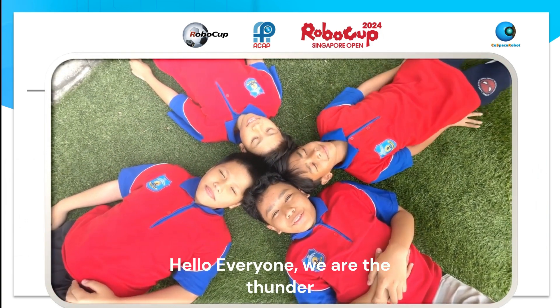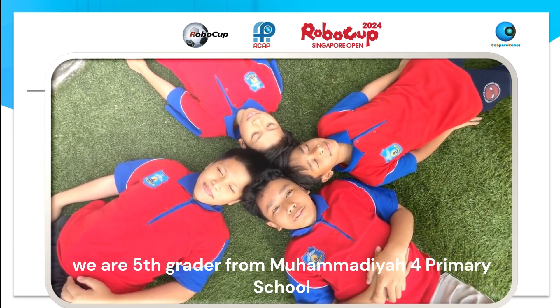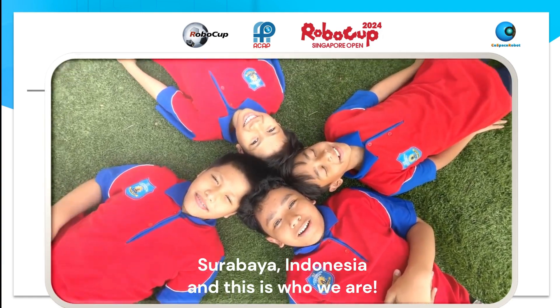Hello everyone. We are Thunder. We are 5th graders from Muhammadiyah 4 primary school in Surabaya, Indonesia. And this is who we are.